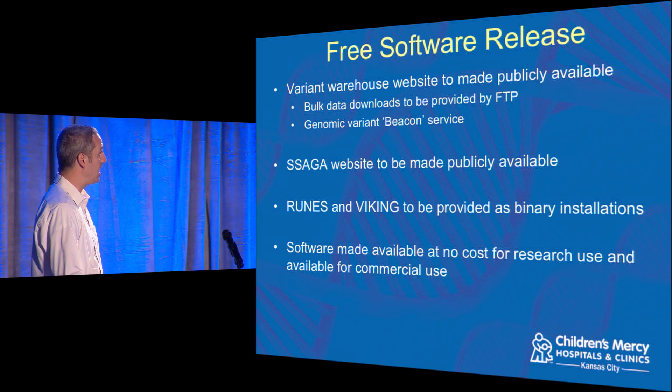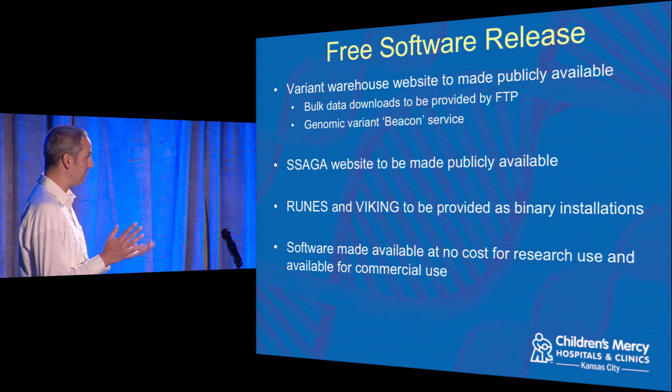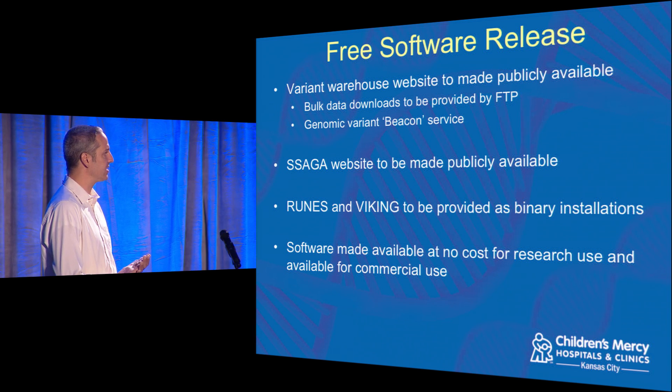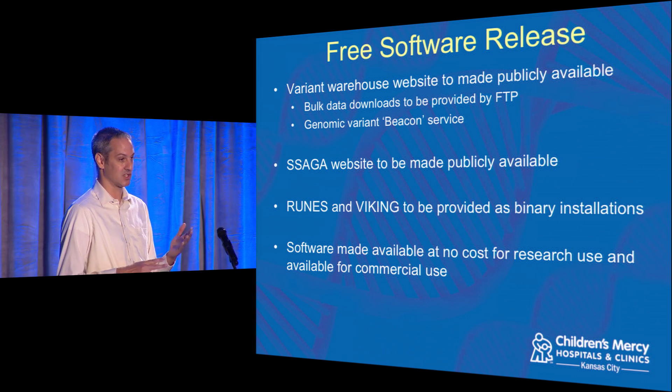All the software I described we're in the process of making freely available for academic research use. We're not able to fully open-source it, but we will release binary installations. The Saga website will be made publicly available; Runes and Viking you'll be able to download and run at no cost. We're also exploring software-as-a-service for Viking, since the hardware to run it is another barrier — enabling small labs without compute resources or a bioinformatics team to still use our software. And our Variant Warehouse website will be made publicly available with bulk data downloads by FTP and a beacon service — a little web service where people can query and ask 'have you seen this variant?'